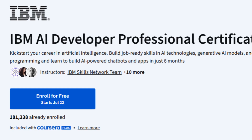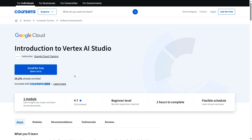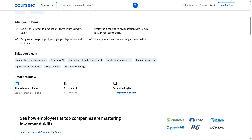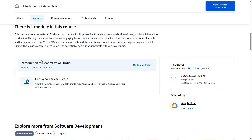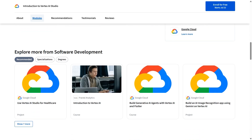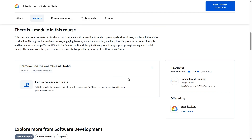By the end, you actually have a portfolio to show alongside a certificate from IBM. If you're into the Google AI ecosystem, there's a focused course on Vertex AI Studio that shows you how to work with Google's generative models. It walks you through the entire prompt-to-product lifecycle using tools like Imagen and Gemini. You'll prototype your own generative AI and even get working Python code that you can plug into your own projects.